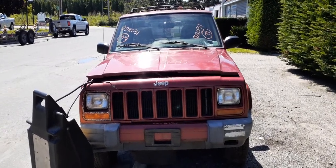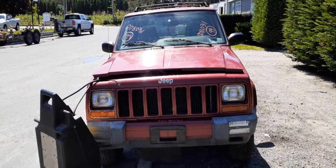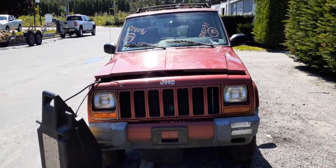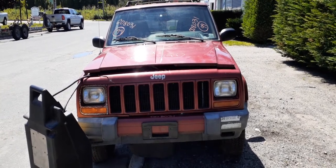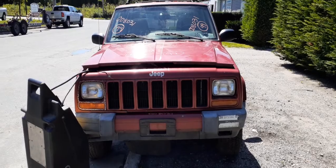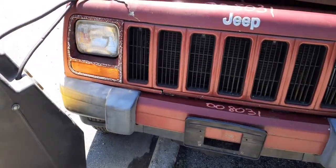Here's the newest arrival for our inventory — a 1999 Jeep square-body Cherokee. Stock number is 8031. It's a Cherokee Sport, 4.0, 4x4, automatic. Bad motor. Got some damage here in the front. Front bumper is no good.